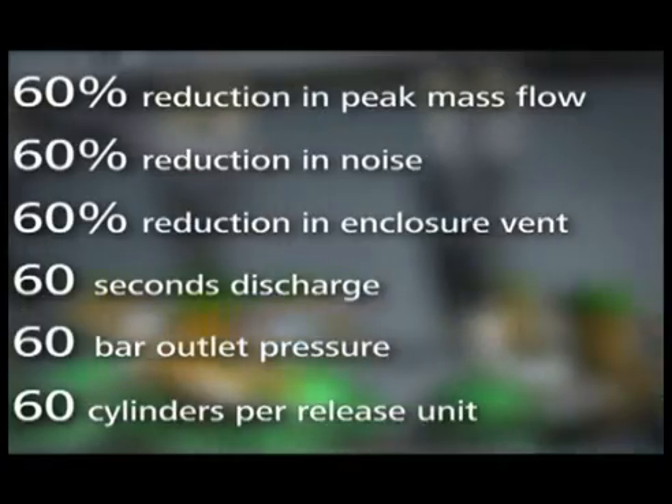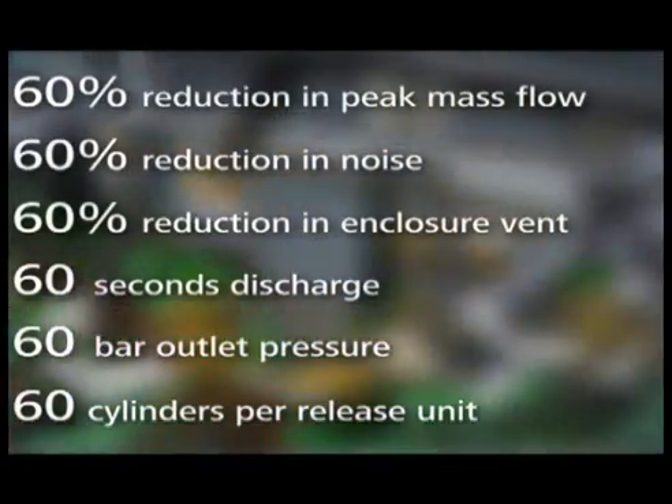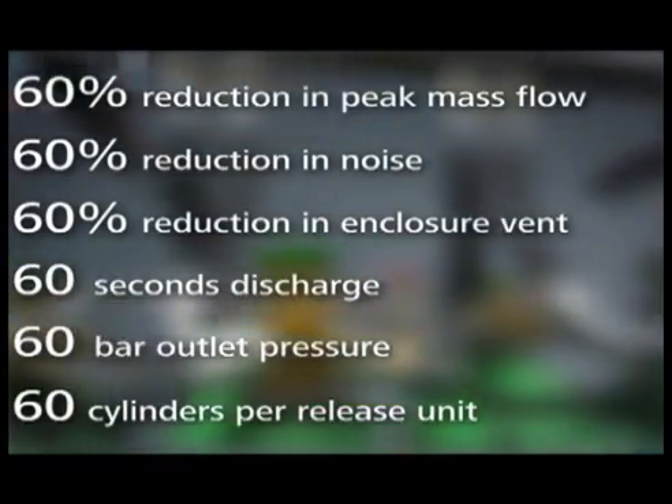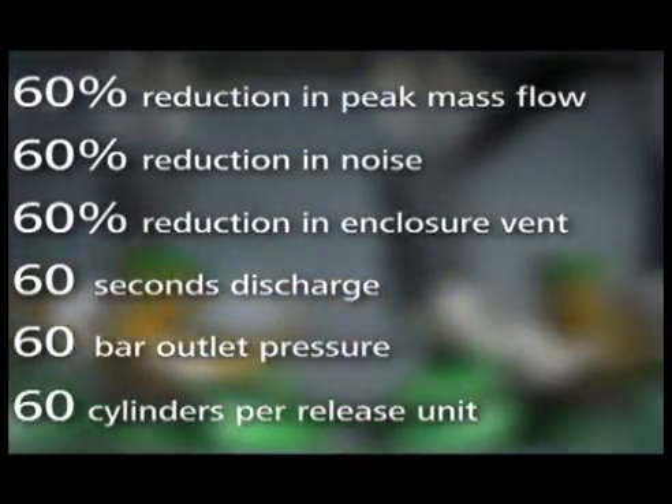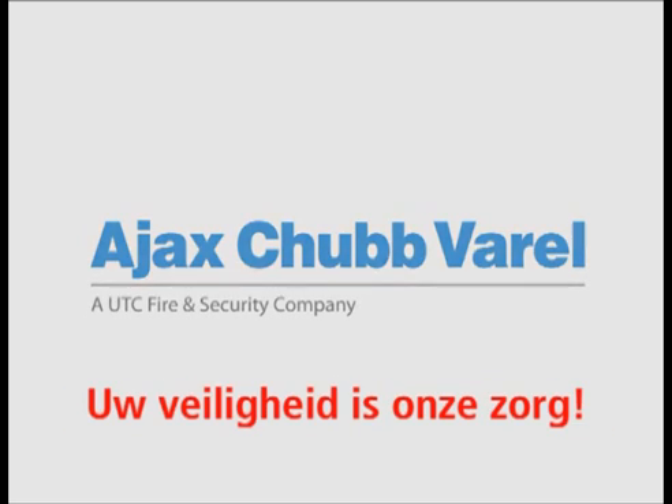All of these advanced new features, combined with the reduced installation time, proving once again that Kidder Fire Protection is the market leader in gaseous fire suppression technology.